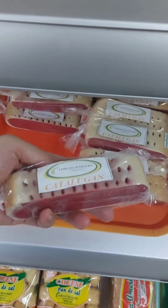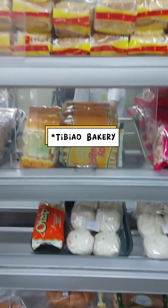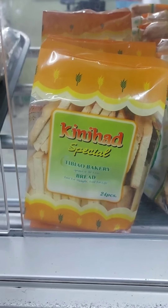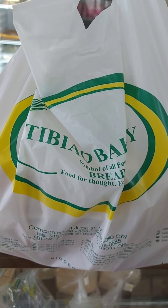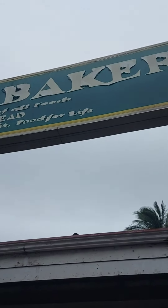Before heading home, we made a quick stop at this famous and our favorite bakery here in Iloilo, called Biao. We had to buy some bread because I was looking for my favorite snack, and I jumped for joy because I found it — it's called the Principe, which is a sweet and buttery toasted bread. I hope you enjoyed this experience as I did — see you in the next one, bye!